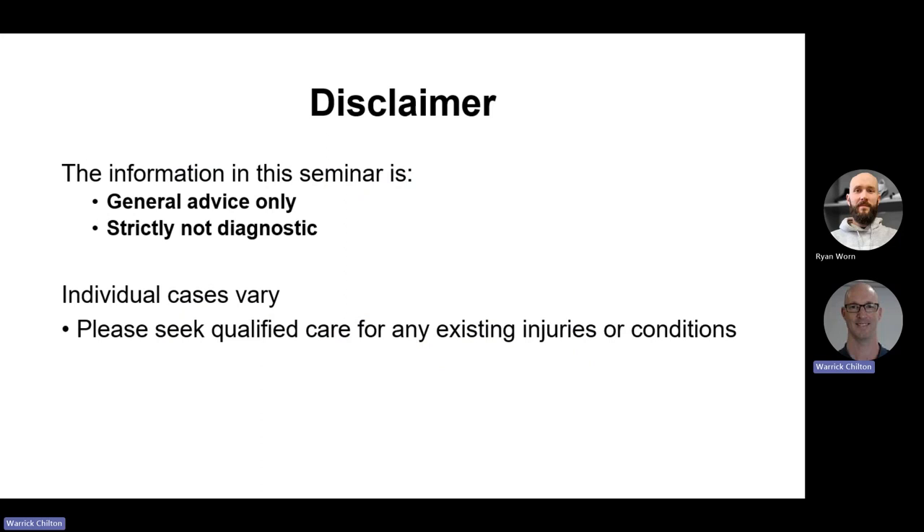By way of a quick preemptive disclaimer, I want to stress this is general advice only — it isn't about the rehabilitation of your specific injuries. It's strictly non-diagnostic, so no need to take off a shoe and hold your foot up to the camera asking why it hurts. All individual cases vary. If you do have a current injury that is red, swollen, creaking, crunching or grinding, maybe get that checked out by someone.